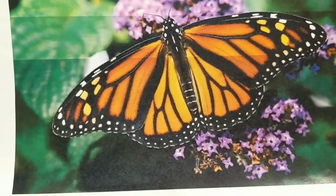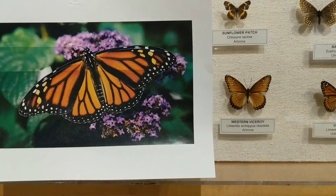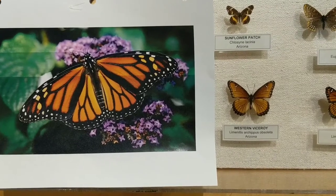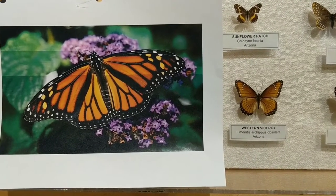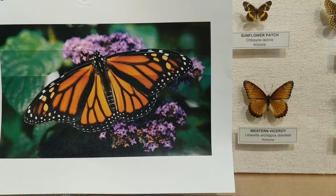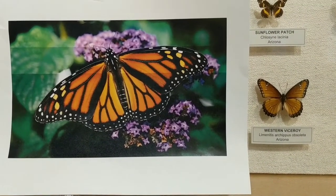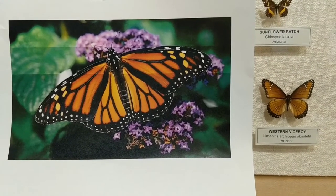The monarch has a few more spots than the viceroy butterfly, but animals can't easily tell the difference. The monarch butterfly is actually poisonous from the plants it eats, so if another animal eats it, it can make them feel sick. Animals try to avoid eating monarchs, so the viceroy decided that looking like the monarch butterfly is a good means of defense because animals will probably avoid it too.